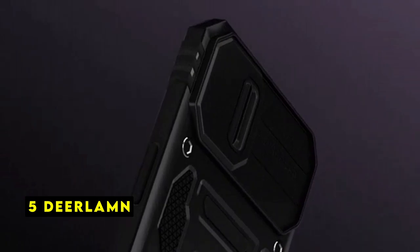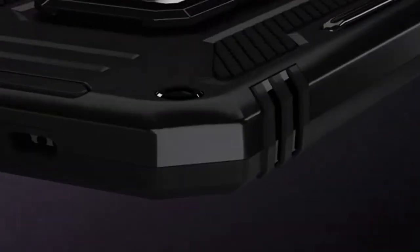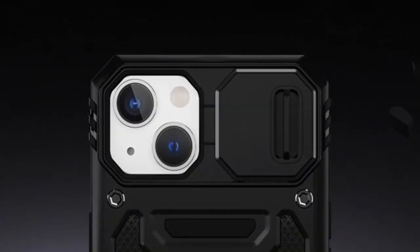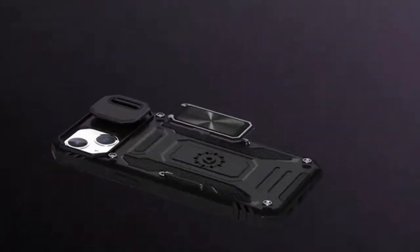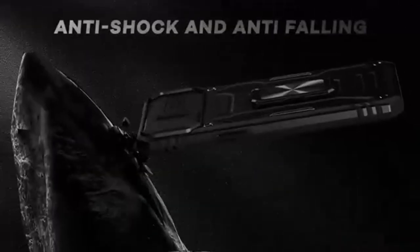At number 5 is DeerLam. The DeerLam Armor case for the iPhone 15 Pro is a robust and reliable option for those seeking maximum protection for their device. Designed with precision, the case offers a snug fit that doesn't compromise accessibility. The cutouts for buttons, camera, speakers, and ports are perfectly aligned, ensuring seamless operation without removing the case.